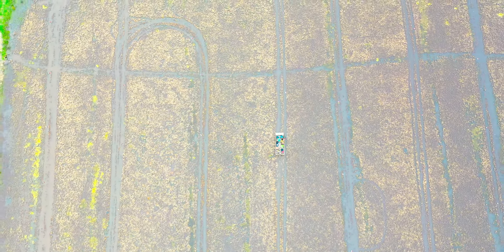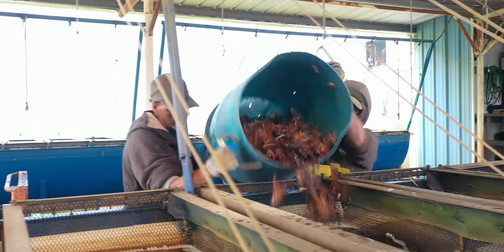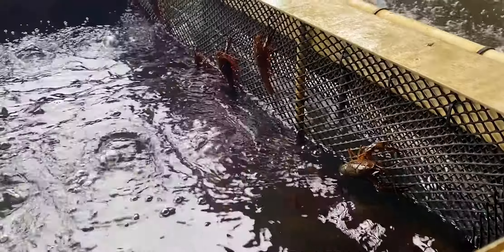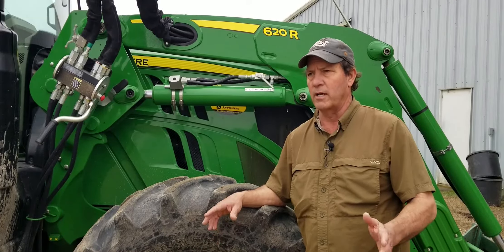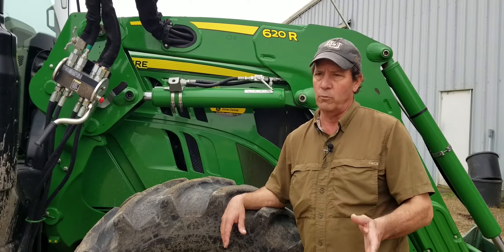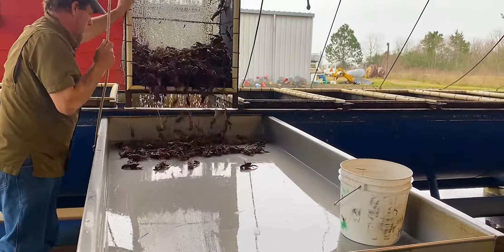We'll trap probably 500 acres a year or something like that. Everything we catch comes up here to what we call the purging tanks, and we keep them in there overnight — pretty much that's washing them up, what they call purging them. We sell them real clean. We don't sell them right out of the field. A lot of crawfish in Louisiana are stacked in the boat and delivered right to the restaurant, but ours are real clean, washed up, and everything's live that goes in the bag.